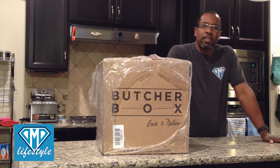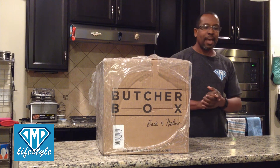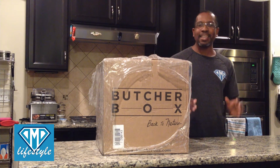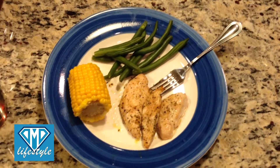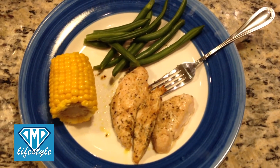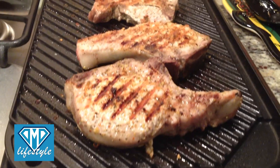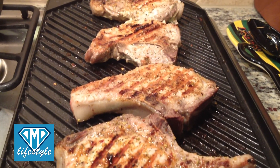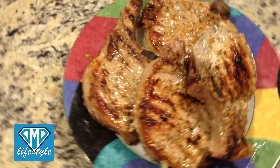Let's talk about the company that we're going to review today — that is ButcherBox. ButcherBox has filled a great need in the life of so many busy dads. They have come up with a solution to provide you with a subscription-based service to bring beef, chicken, pork, bacon, and so many great pieces of meat from animals raised in humane, organic, locally sourced farms to your door as often as you want.